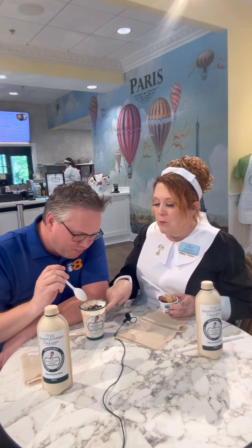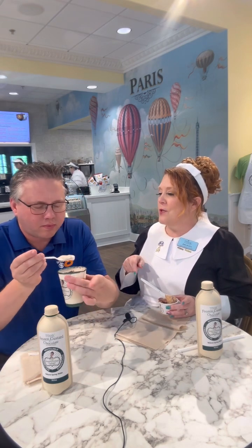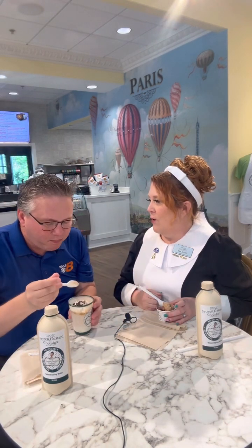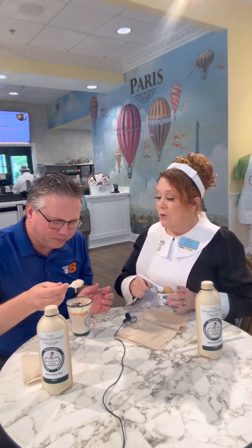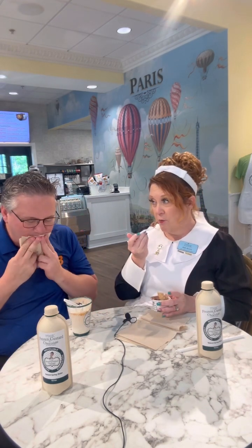Look at all the caramel. And Oreos — the reason it's called the 1912 is because Oreos were invented in 1912. My favorite cookie. And Lifesavers were invented in 1912. So 1912 was a good year for snacks, just not for ship travel.